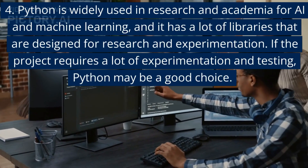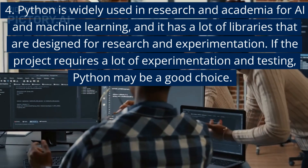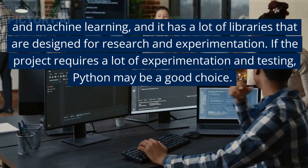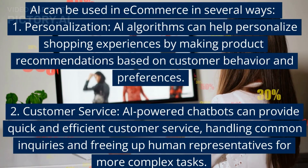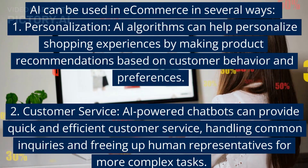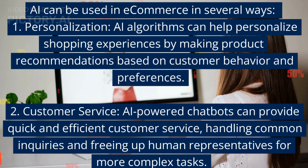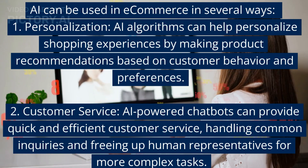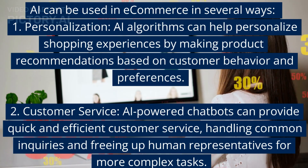4. Python is widely used in research and academia for AI and machine learning, with many libraries designed for experimentation. If the project requires a lot of experimentation and testing, Python may be a good choice. AI can be used in e-commerce in several ways: 1. Personalization — AI algorithms can help personalize shopping experiences by making product recommendations based on customer behavior and preferences. 2. Customer service — AI-powered chatbots can provide quick and efficient customer service, handling common inquiries and freeing up human representatives for more complex tasks.